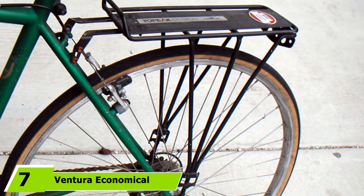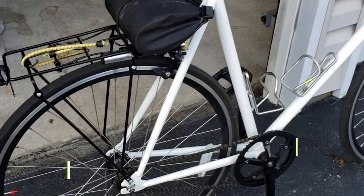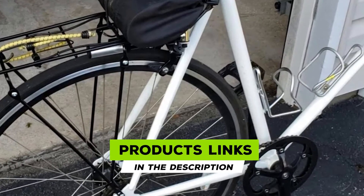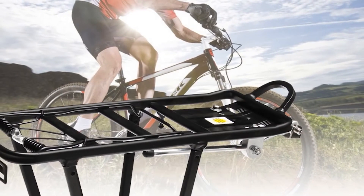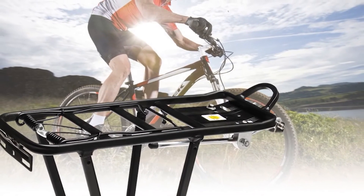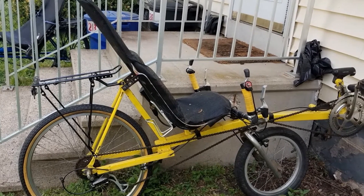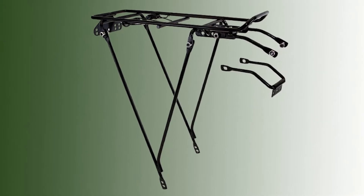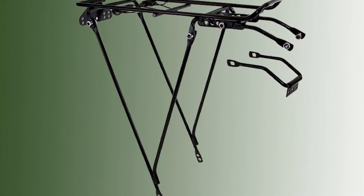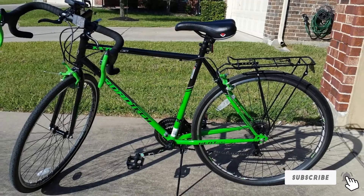Number seven is the Ventura Economical Bolt-on Bicycle Carrier Rack. It features an adjustable frame designed to fit tires measuring 26 to 28 inches. Made from sturdy steel, it is light in weight and easily mounts onto the rear end of your bicycle, allowing you to carry bags, baskets, and more. With a total weight limit of up to 40 pounds, this rack can be used for carrying groceries, boxes, and all kinds of bulky items. The rack also includes reflector brackets for optimum visibility and added safety while riding. Thanks to its adjustable height feature, you can position the rack according to your convenience.